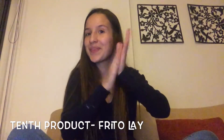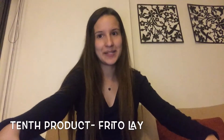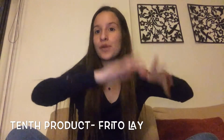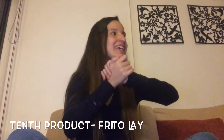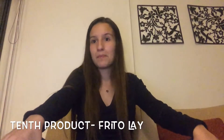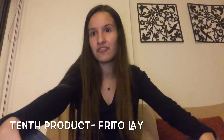We have arrived at product number 10, and this is one of my favorites — not just one product but many: Fritoli. They have many many products and all of them are delicious. In my personal opinion the best one is Manimoto. It is like a hard, salty peanut snack. It is very very delicious and I hope you get to eat some.